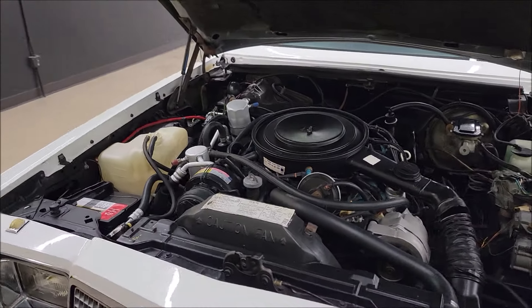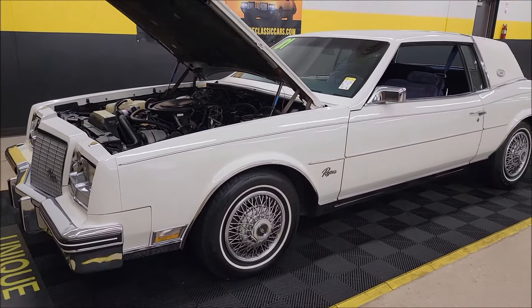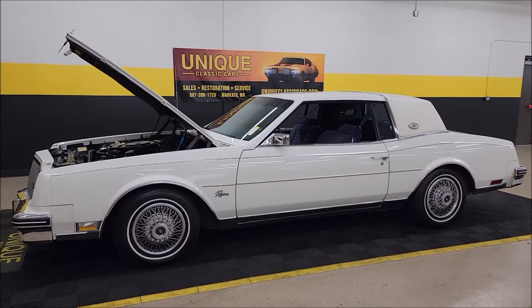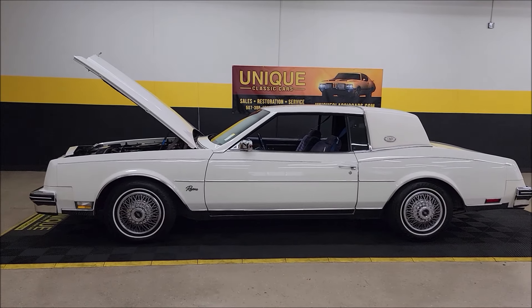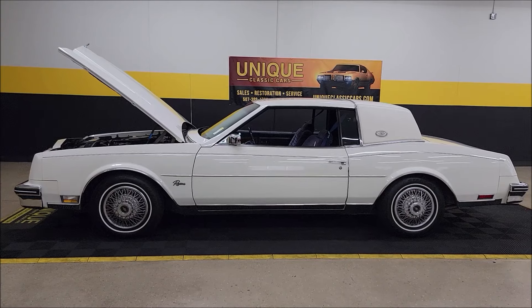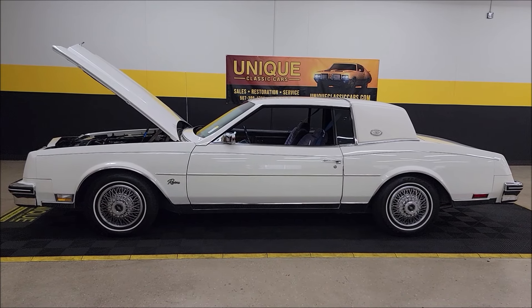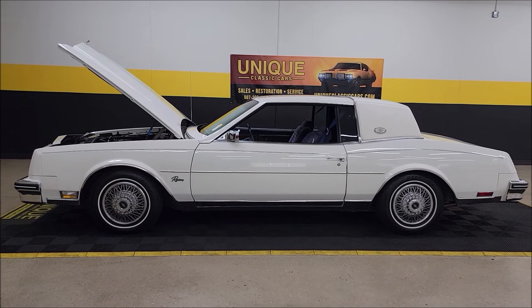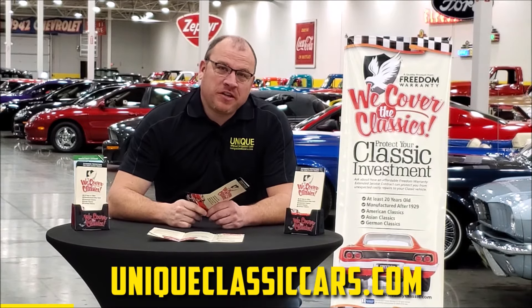Little lady's classic for you — 1981 Buick Riviera, clean Carfax, actual mile car. Call us at 507-386-1726. UniqueClassicCars.com — check out all those still pics. Remember we do consider trades, financing is available, we can assist with transportation, and this vehicle may be eligible for an extended service contract. Consult with your sales associate when you call in or email.